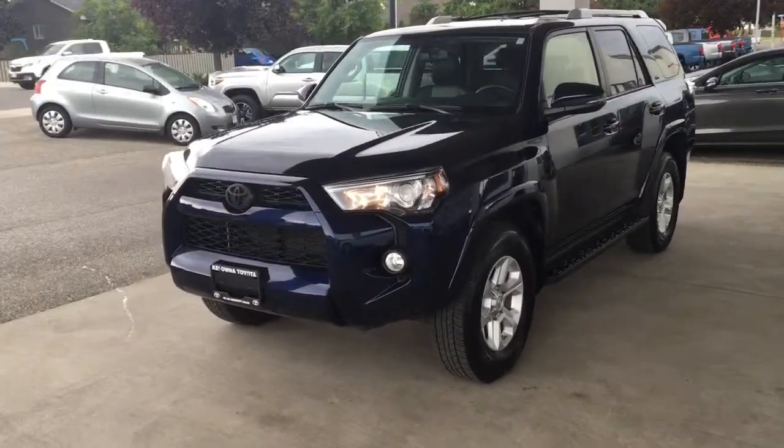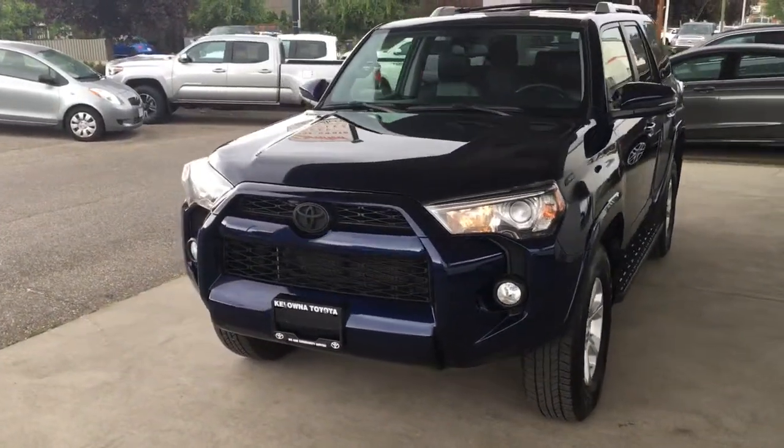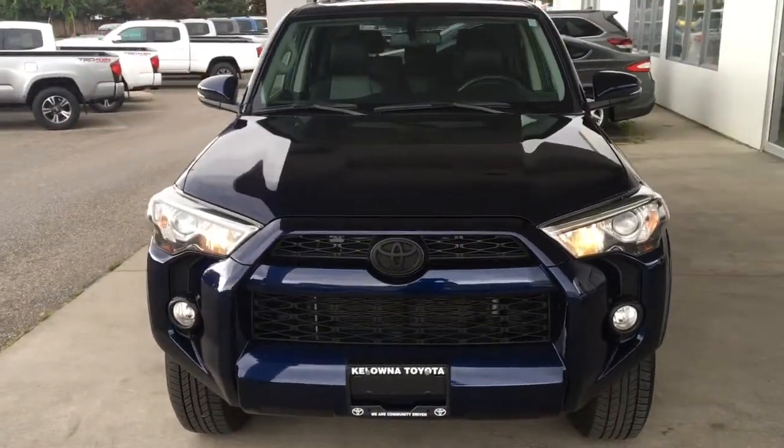From the driver's side, this sharp looking SUV features full length running boards, a blacked out grill, blemish free paint, and fog lights.